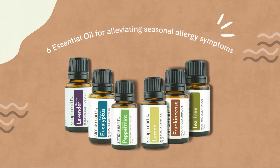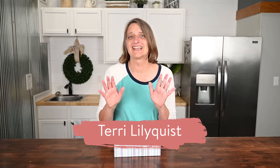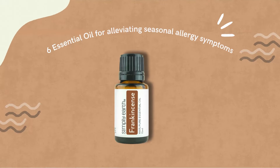In this video I'm going to highlight six essential oils that are great for seasonal allergy relief. Hi, I'm Terri with Simply Earth and I'm excited to teach you about essential oils that can help you with relief for seasonal allergies. The six essential oils I'm highlighting in today's video are peppermint, eucalyptus, lemon, tea tree, lavender, and frankincense.